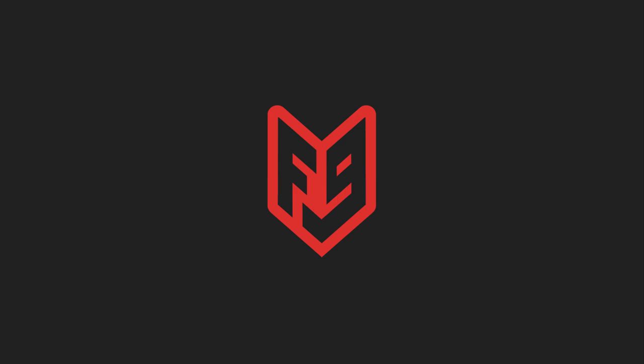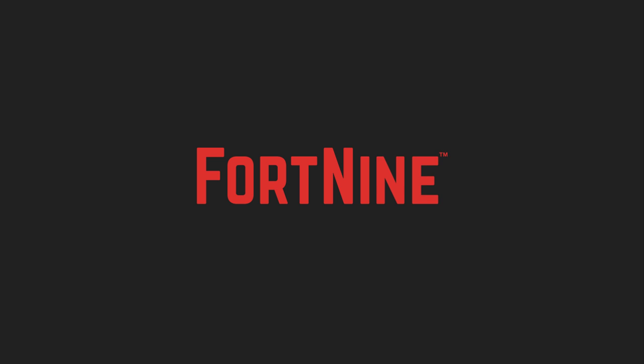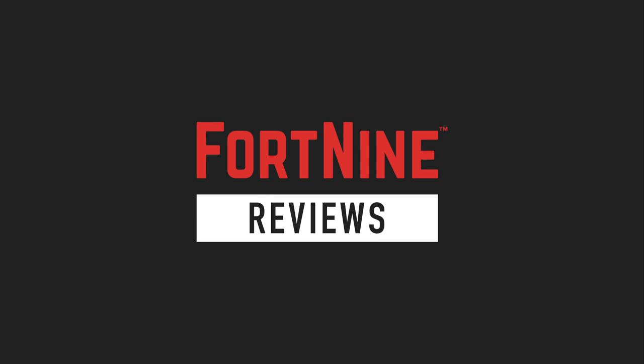Hello, I'm Ryan F9, and these are my favorite cruiser jackets. First is a killer option for cruisers who ride without armor: the Black Brand Cutthroat.